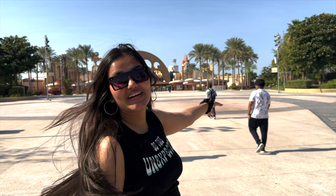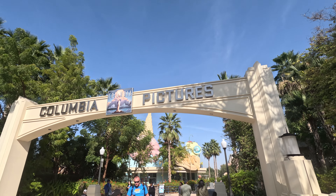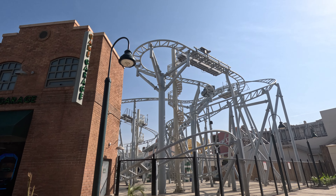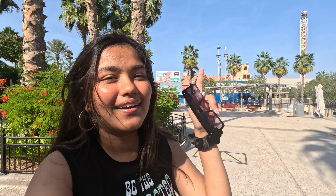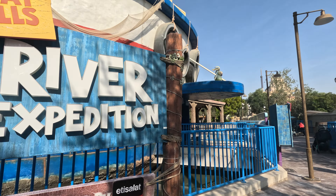Our journey begins by stepping into Studio Central at Motiongate, where we enter the world of film and get transported into the golden age of Hollywood at real-life movie sets of New York City. We start with Columbia Pictures, one of the most successful motion picture studios in Hollywood. Our first ride was the Green Hornet — a time-lapse roller coaster. It wasn't an extreme roller coaster, it was quite complicated in structure, but fun. Now we'll move on to the real roller coasters — this is just the beginning.